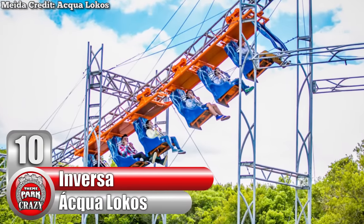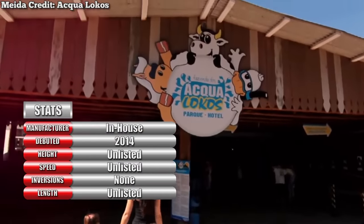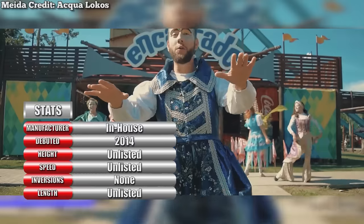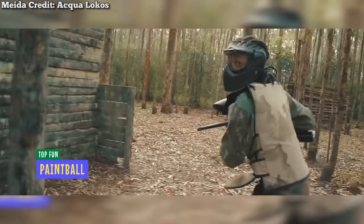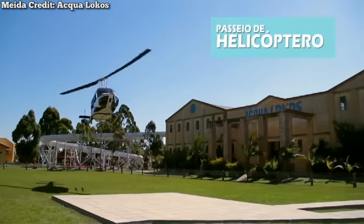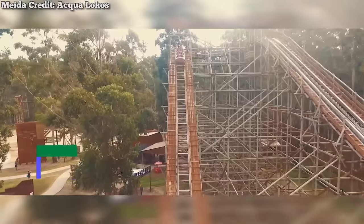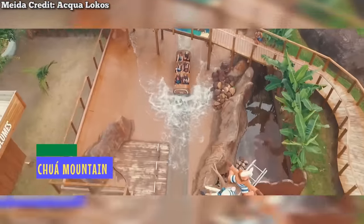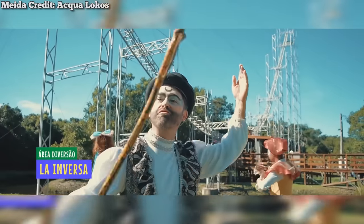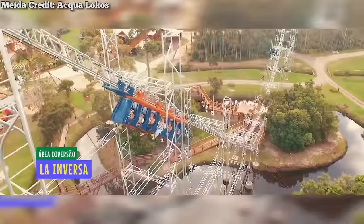Number 10: La Inversa at Brazil's Aqualocos, made in-house by the park. Located on the South Brazilian coast, Aqualocos is a full-fledged resort with a hotel and a plethora of entertainment options, including a paintball arena and even helicopter rides. The park features a variety of attractions, but only one truly stands out for its strangeness: La Inversa, an inverted shuttle coaster actually made in-house by the park itself.